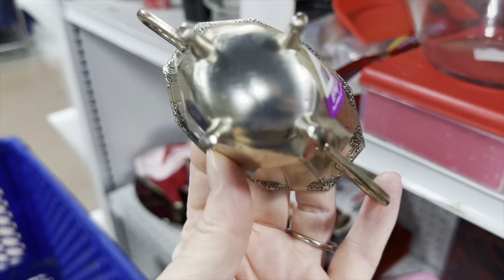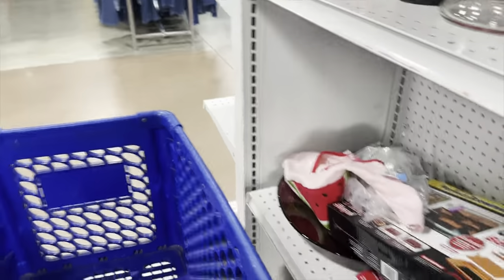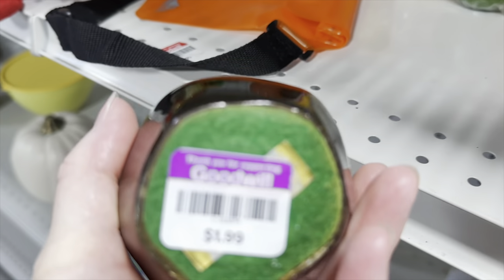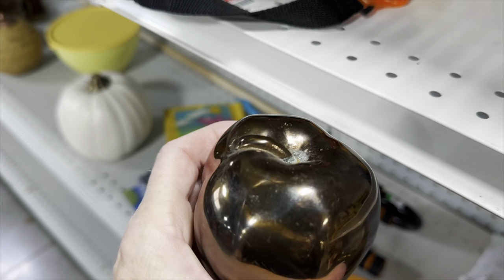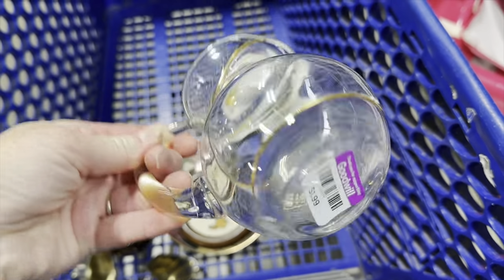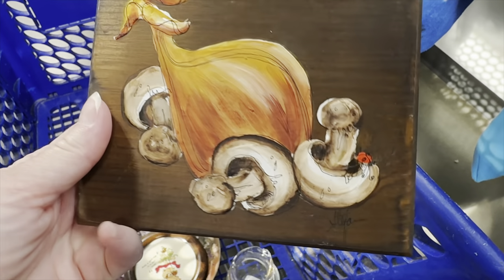I think the creamer and sugar set was $2 a piece. I didn't want to pay $4 for the other creamer and sugar I saw earlier, but for this set I thought it was really neat so I did pay that. This is some kind of paperweight made out of metal — I think it's copper, could be brass. I grabbed that. This is a neat little painting with mushrooms.